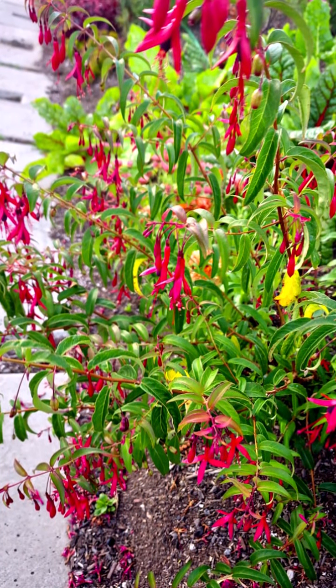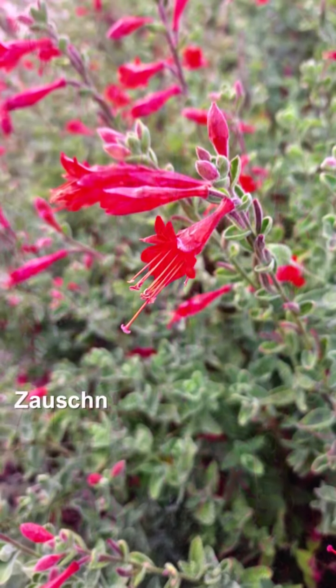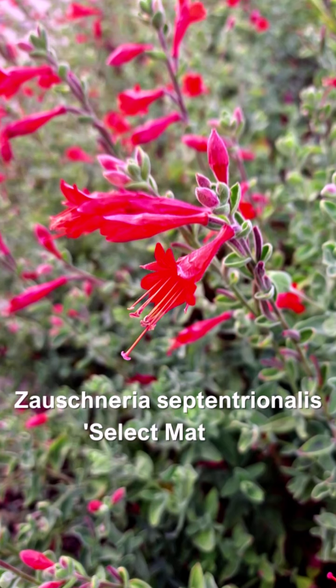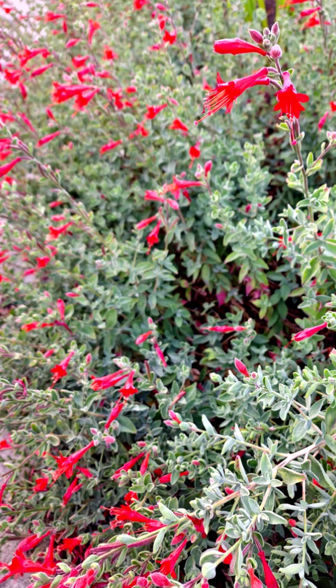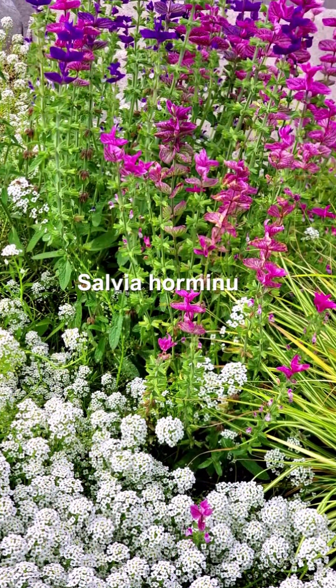When this hangs over, it's going to arch about 10 feet and it'll be over the sidewalk — people walk under it and look up. The California fuchsia is a perennial, native to California, and another hummingbird magnet.